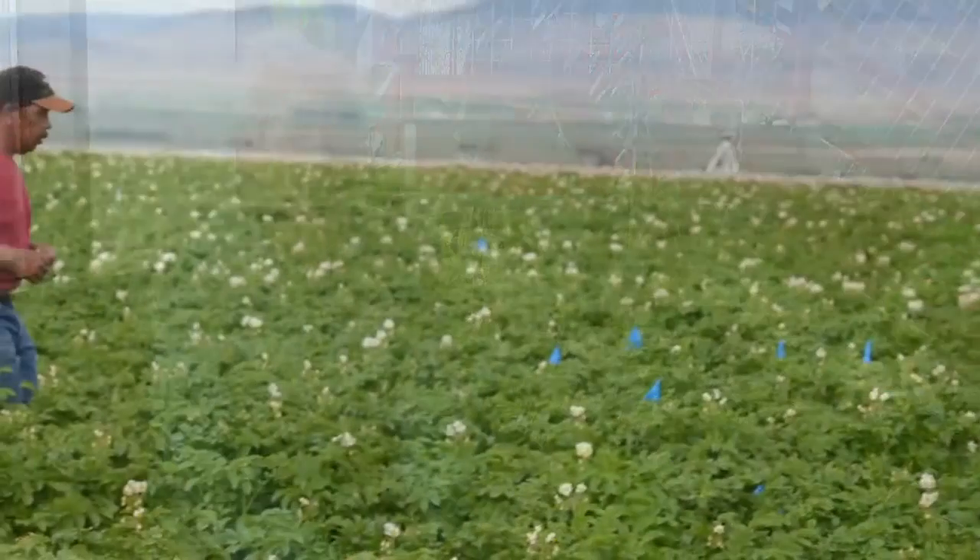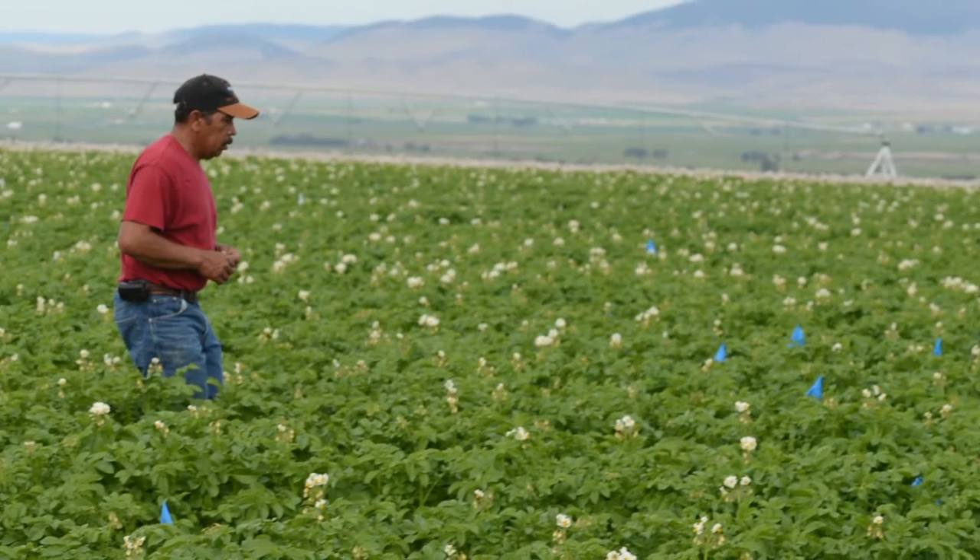We do all of the activities that are in support of certifying seed potatoes in Montana. We do all of the paperwork and everything to perform the registrations for certification. We do all the testing and lab inspections. The lab inspections entail us going out into the field three times during the summer and visually inspecting the potatoes for disease.